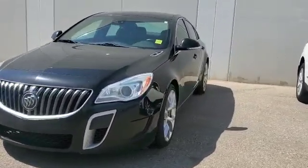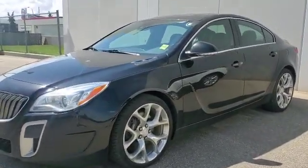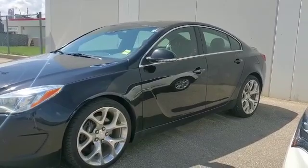With the Buick customized wheels and Brembo brakes, the car looks pretty aggressive. Let's check out the interior.